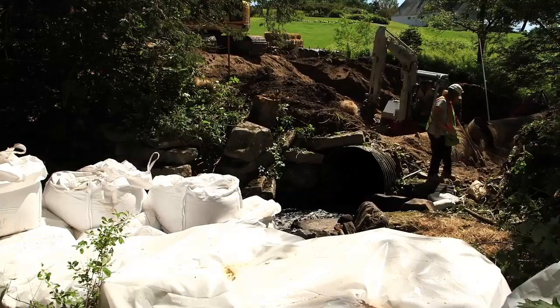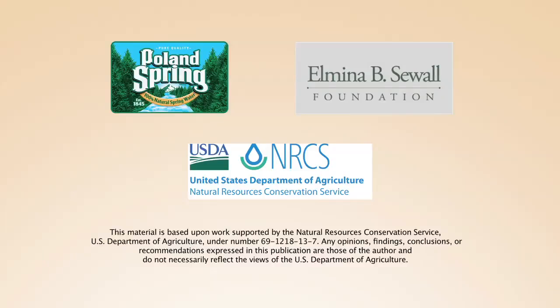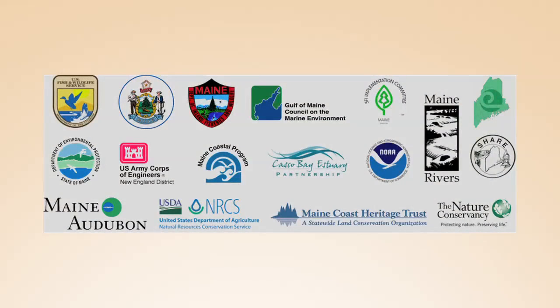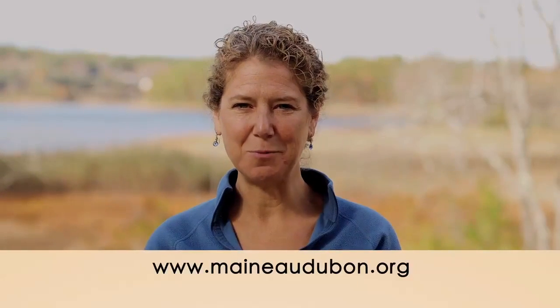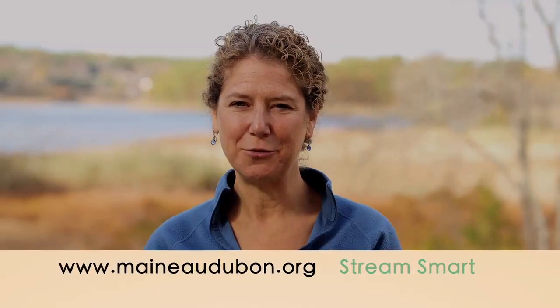You can view each section separately or watch the video as a whole. Support for the production of this video comes from Poland Spring, the Sewell Foundation, and the USDA Natural Resources Conservation Service. StreamSmart is a collaboration of the following partners. Thank you for joining me. We hope you find this video informative and practical. For more information about StreamSmart practices, go to our website maineaudubon.org and search for StreamSmart.